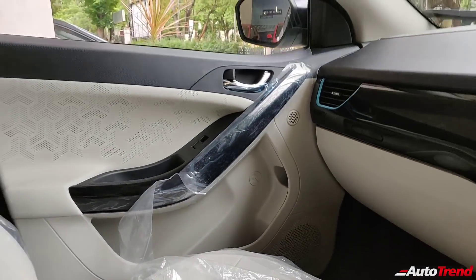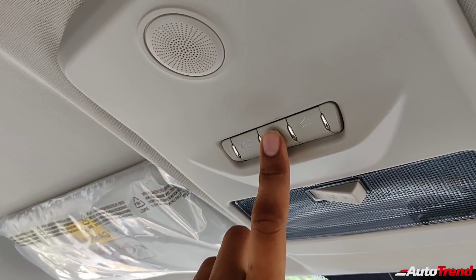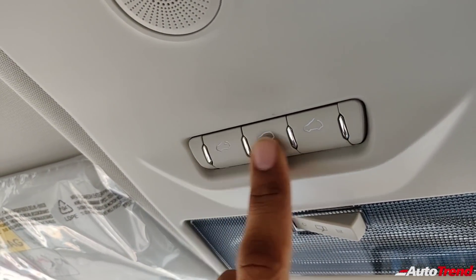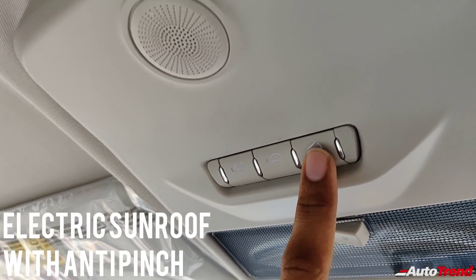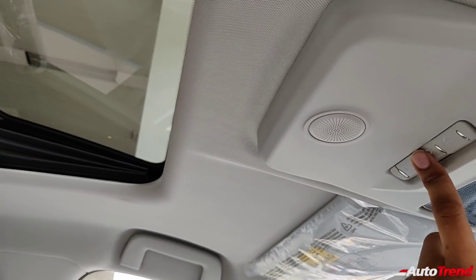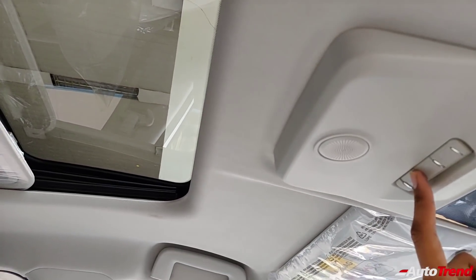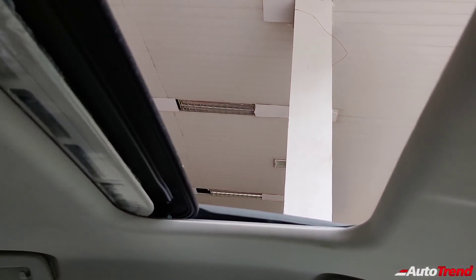Coming towards the roof, this here is the main feature of the Tata Nexon XZ Plus Luxury variant — the electric sunroof. The sunroof itself along with the control buttons are borrowed from the top-spec variants of the Tata Nexon petrol and diesel. The sunroof works with a one-touch function while also offering anti-pinch protection. While the sunroof is electric, the sunshade has to be operated manually.